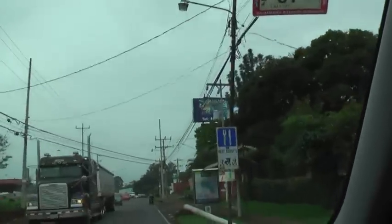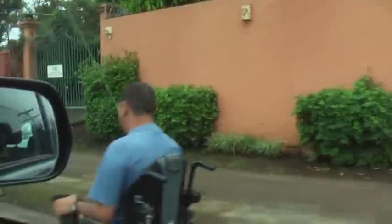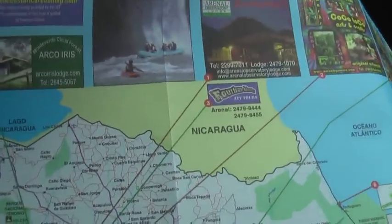Look at this guy — he's just moving right away. I mean, how dangerous could it be if this guy... He needs the light. Is he awake? And look how close we are to Nicaragua, by the way.